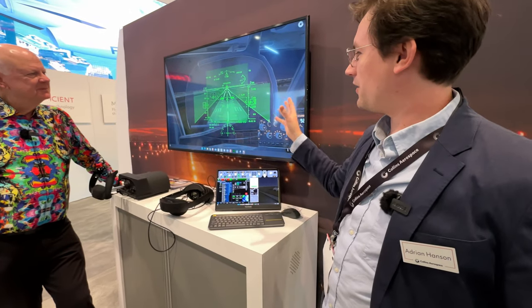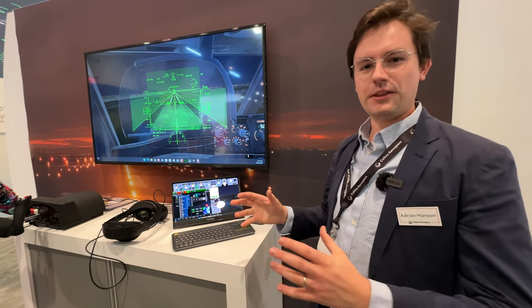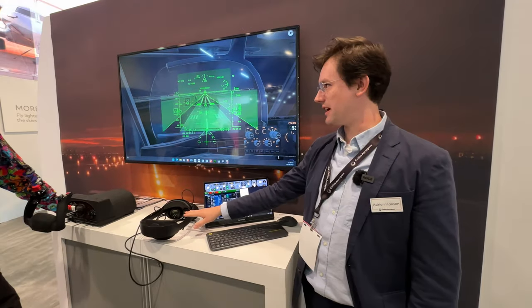Hello, I'm Adrian Hansen. I'm a developer for the Collins VR Trainer. The Collins VR Trainer is a collection of Collins products put together in a game engine and then run through a virtual reality headset using OpenXR standards.